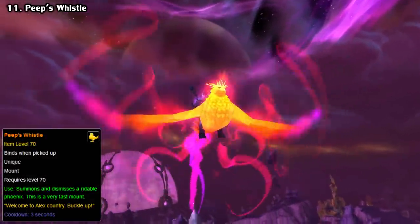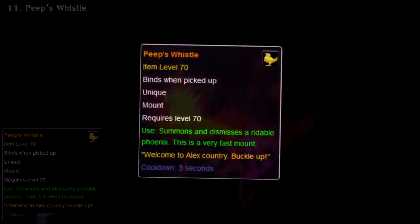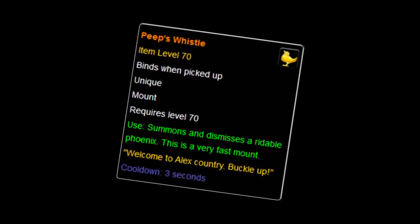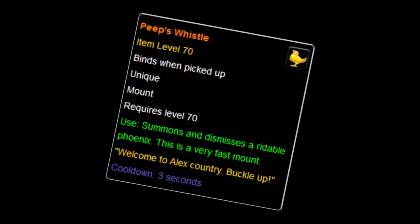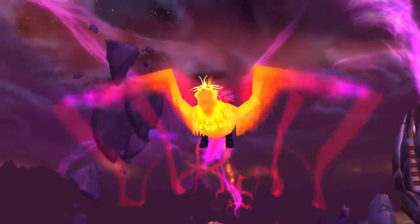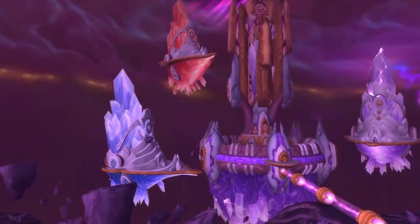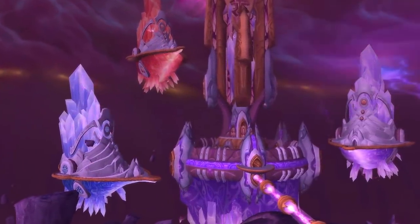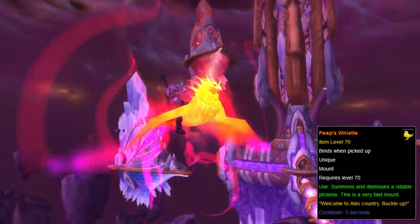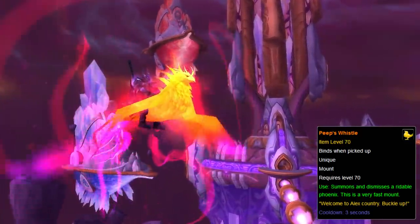Earlier we talked about the GM mistake with the Mechanostrider. How about a GM-only mount? Peep's Whistle is the other legendary mount in the game, first datamined back in 2007 during the Burning Crusade. It's of course not obtainable by players and only lootable through GM commands. The model is the same as the Ashes of Al'ar, which is still obtainable from the Tempest Keep raid off of Kael'thas Sunstrider. The only difference is the rarity and the flavor text, which refers to Alex Afrasiabi, the lead world designer for World of Warcraft.